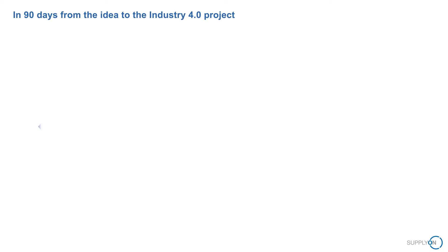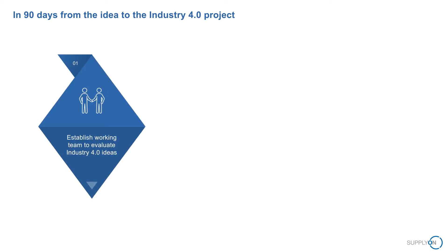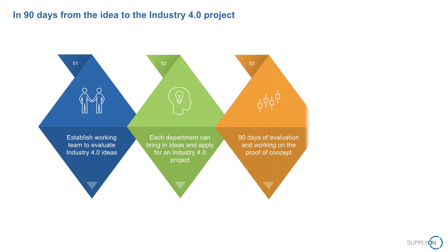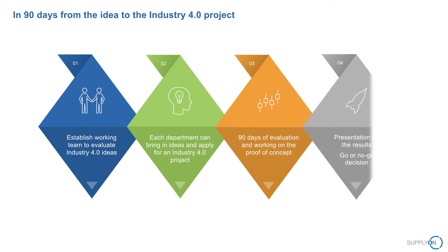Our customer took the lead by incorporating the objective into a very innovative project approach, formed to identify projects with a high innovation and optimization potential. In 2016, an Industry 4.0 workgroup was set up to collect process optimization suggestions from all departments. The most promising projects would then be piloted and developed within an implementation phase of 90 days, after which a decision would be made on which pilots would go into productive use.